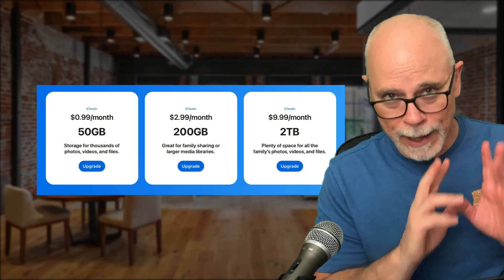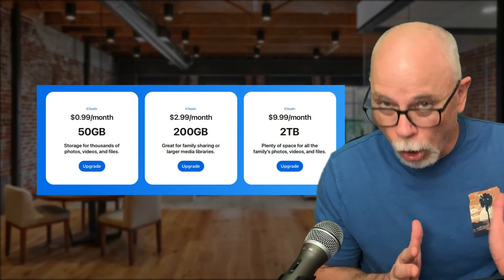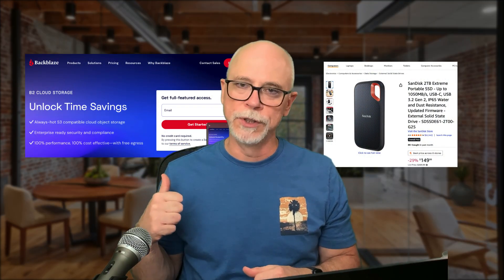And remember, iCloud subscriptions are pretty affordable. Or you can consider offloading some of those files to an external drive or to remote storage.